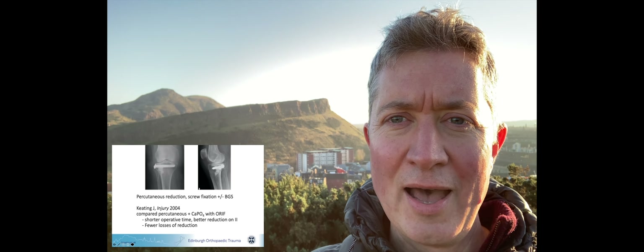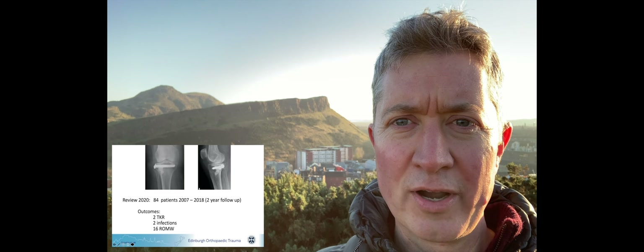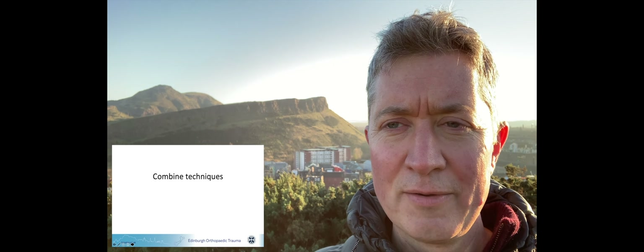In our elderly population — maybe not 340 million years old, but elderly nonetheless — we want to allow them immediate early weight bearing, and we want to do all of that with the minimum of risk, remembering what should be tattooed on our hearts: primum non nocere — first do no harm.